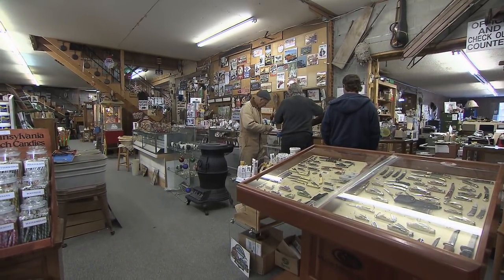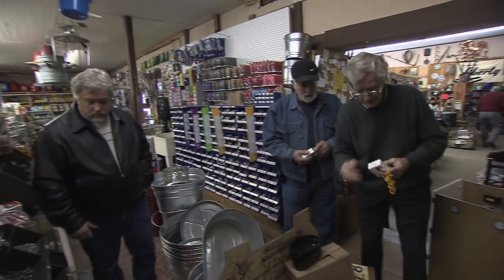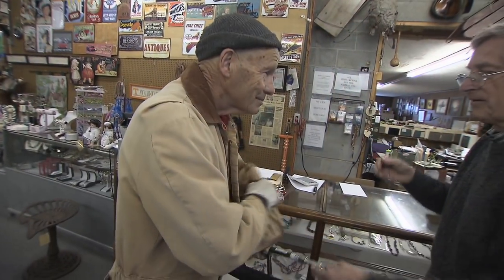I appreciate you fellas coming up. People come from all over — these fellas drove up from Georgia. Why'd you have to come all the way up to this store? He's one of the best around. Big selection. Nice old country store, and he carries about everything. This is our third trip up here. Very nice guy.